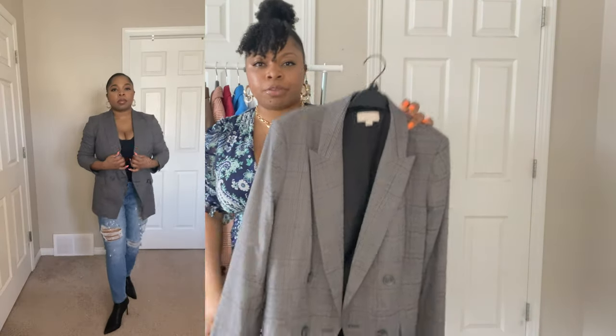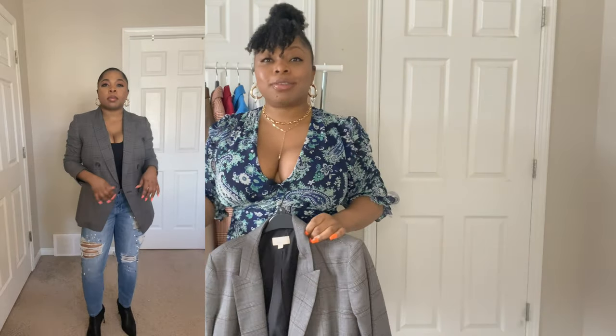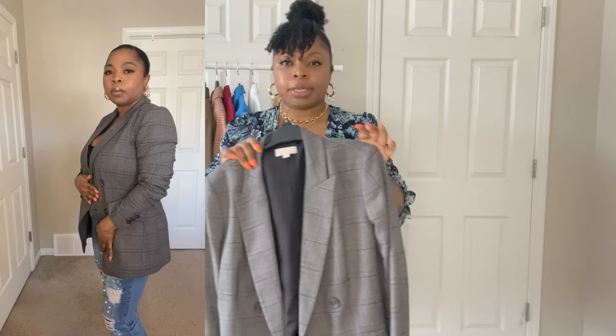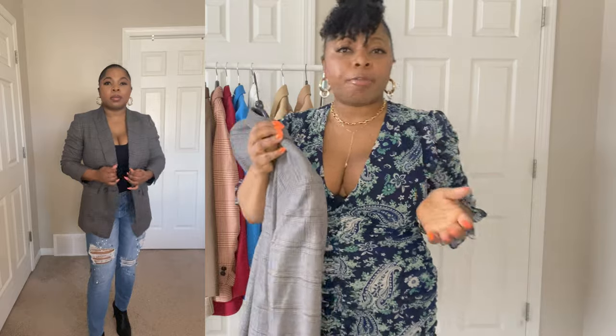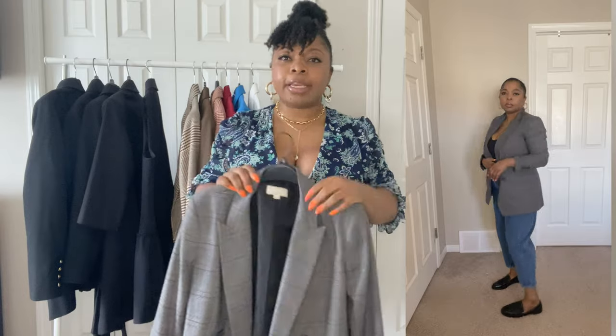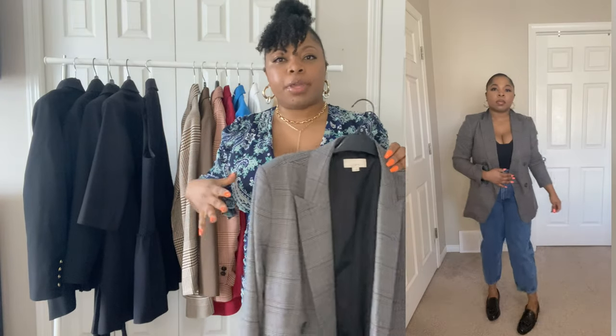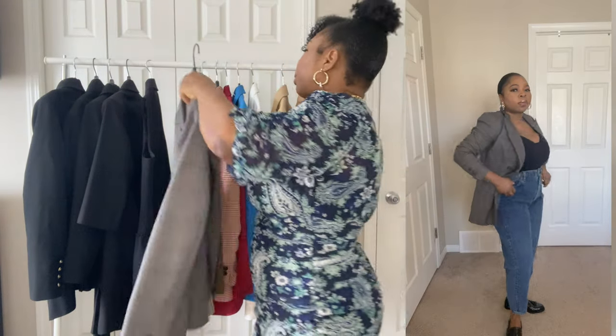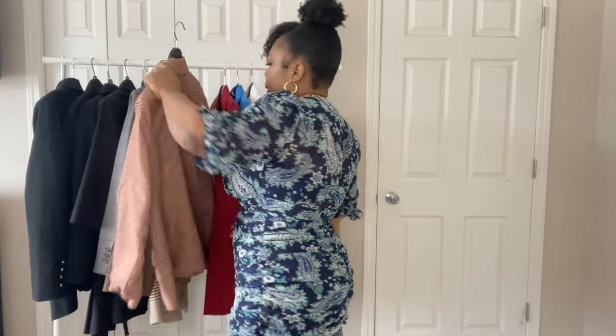Now let's talk about plaids. This is a basic gray plaid blazer. I love plaid blazers because they go very well with jeans. You can also style them on their own. This one I got from Loft — for once, no Zara! I love this because it's light — it's for days where it's not very cold but you want something that keeps you warm and chic at the same time. It's also double-breasted.